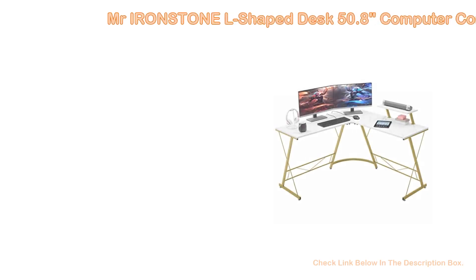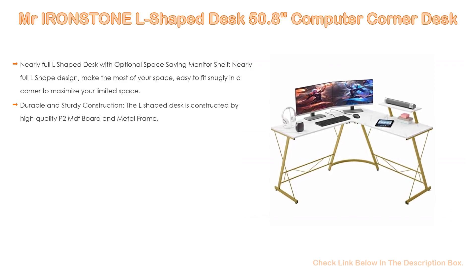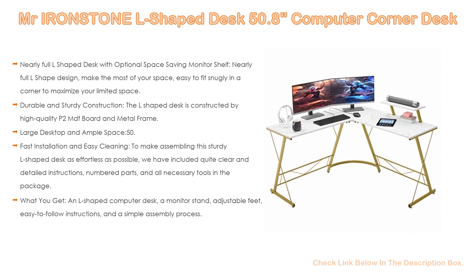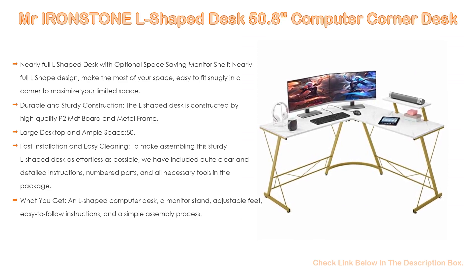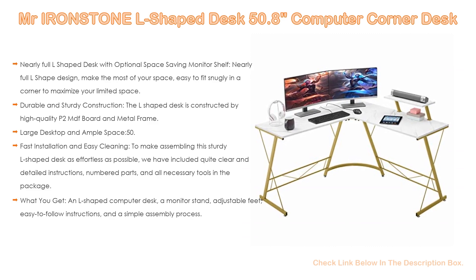Number 4. Based on user ratings, the Mr. Ironstone L-shaped desk 50.8 computer corner desk comes in at number 4 on our list. It has many features as well. It features a nearly full L-shaped desk with an optional space-saving monitor shelf and a nearly full L-shaped design to make the most of your space — easy to fit snugly in a corner to maximize your limited space.